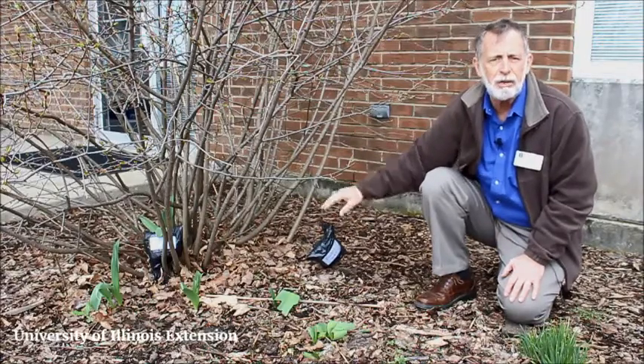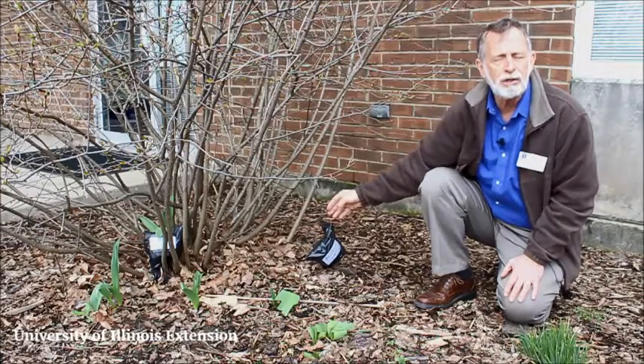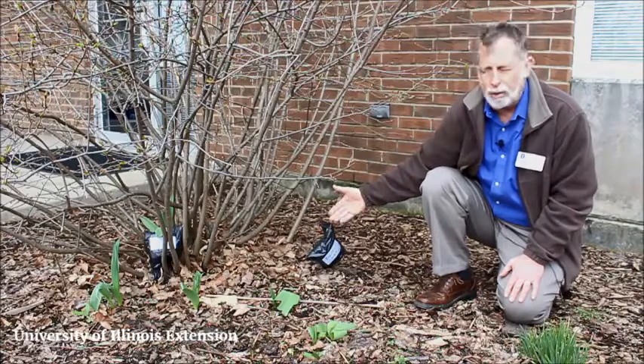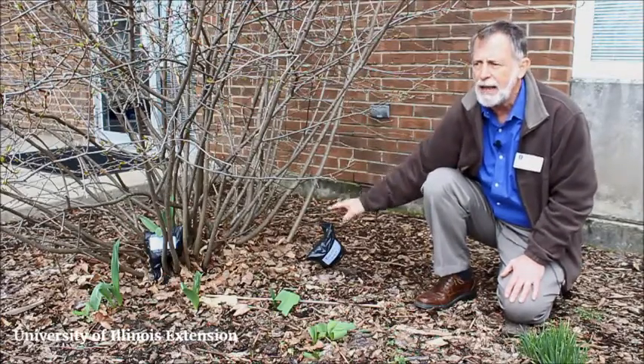The expectation is that when spring rolls around a little further here and this buckthorn starts to grow again, without finding any sunlight, it won't be able to do so. This is a great non-chemical way to maybe treat buckthorn — we're hoping that's what happens.